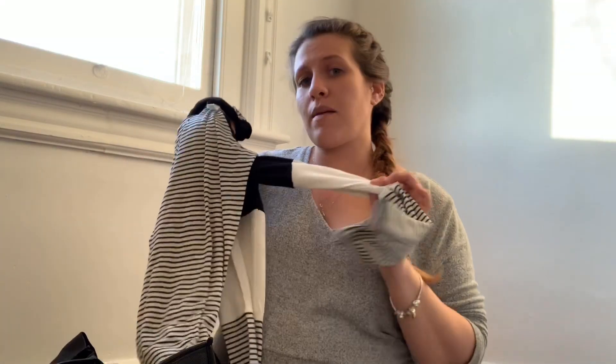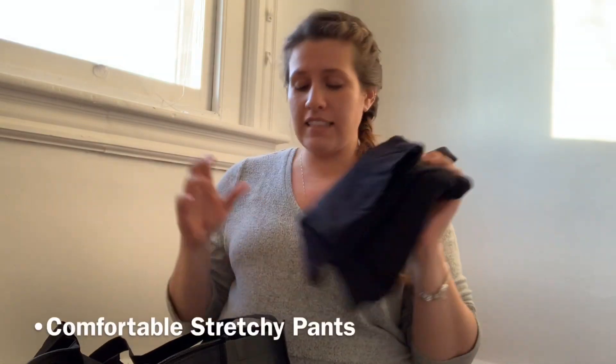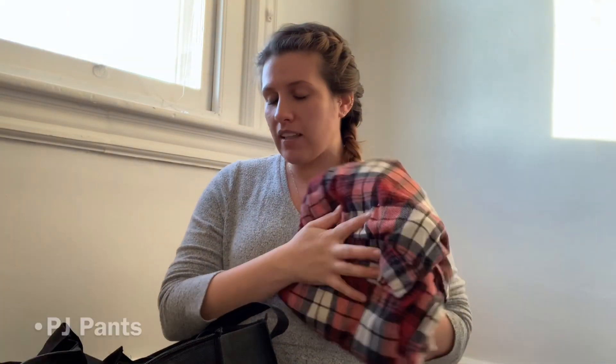I am bringing with me a pretty long sleeve shirt for the photography session that they do in the hospital with the baby and the parents. Bringing with me pants — I'm also bringing with me the pants I'm wearing — extra comfortable stretchy pants and some pajama pants as well. I was in the hospital for almost an entire week when Julia was born, so I am trying to prepare myself. They usually just provide socks at the hospital so I'm not even going to bother packing them.